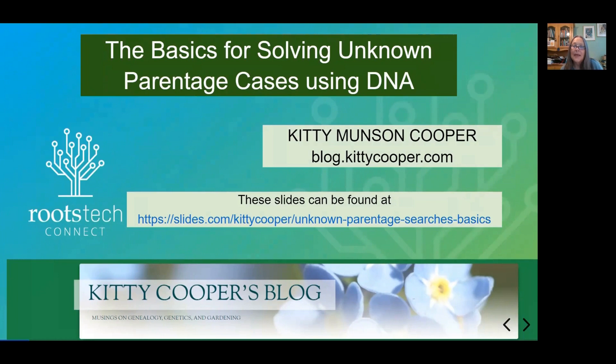First, some housekeeping. Here's the URL for my blog, and here is the URL for these slides. My slides are always online at slides.com and publicly available, so you can always go look for any of my recent presentations there. And at the bottom, that's what my blog looks like, so if you see that, you've gone to the right place.